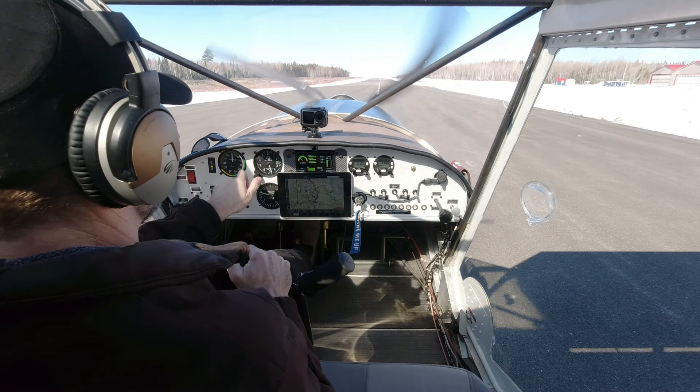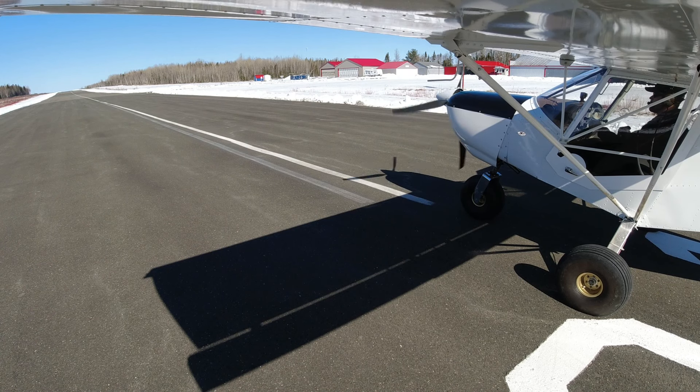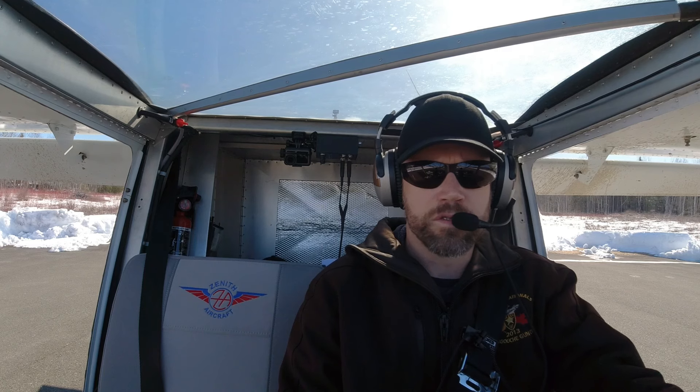Woodstock traffic, Mike Echo Mike, departing runway 31 via right-hand departure, climbing 3000, heading north, Woodstock.